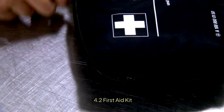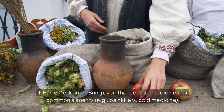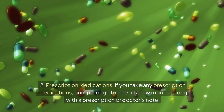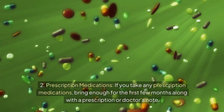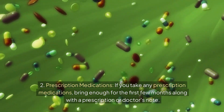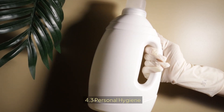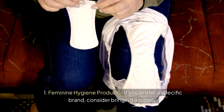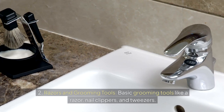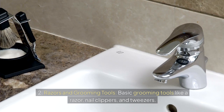First Aid Kit: bring over-the-counter medicines for common ailments such as painkillers and cold medicine. If you take any prescription medications, bring enough for the first few months along with a prescription or doctor's note. For personal hygiene, if you prefer a specific brand of feminine hygiene products, consider bringing a supply, along with basic grooming tools like a razor, nail clippers, and tweezers.